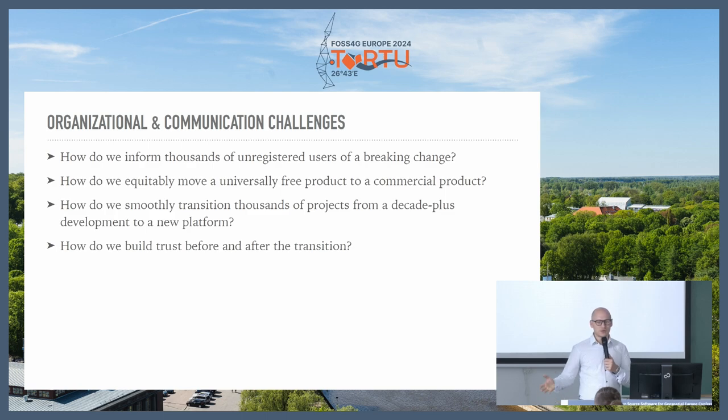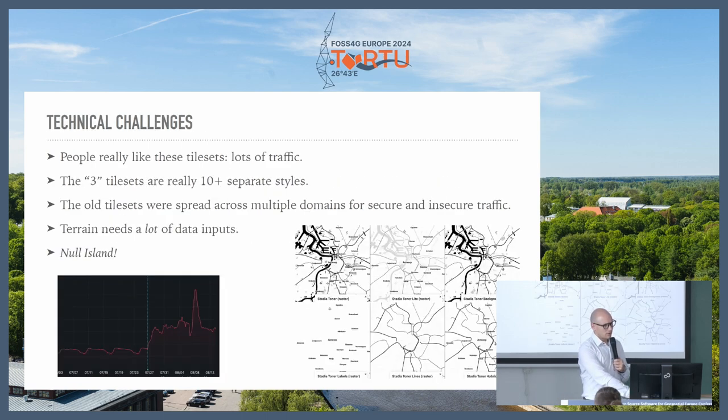Most of the users that could transition did. The technical challenges were many. This has been around for 10 to 15 years, so we're talking thousands of tile requests every second, and we needed a way to handle this influx. It's not actually three styles — it's about 10 separate styles, and we wanted to support all of those. If any of you have dealt with raster rendering of maps, for every single style variant you have to render something separately. So it gets really complicated really fast to keep the caches warm.